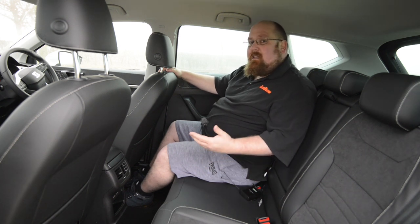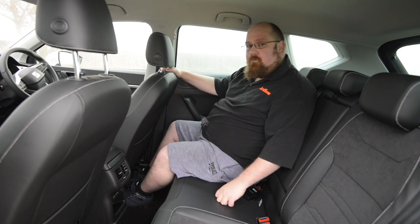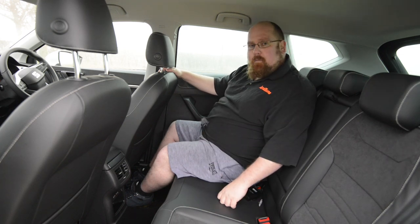All in all, this is a really spacious SUV to be in, particularly for adults as well as children. But I think that's enough of sitting here in the back of the Ateca — let's see what that boot's like.